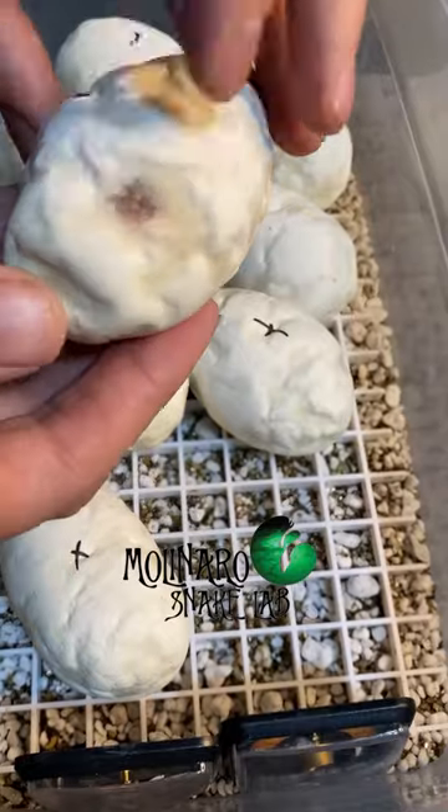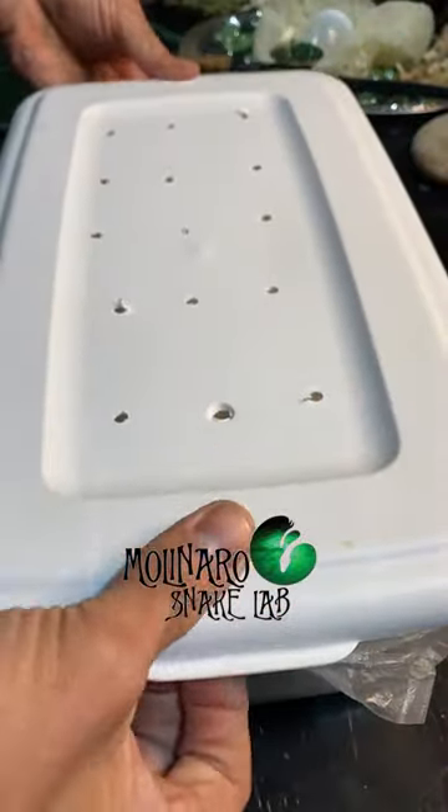We're about 30 days away from these snakes hatching. Most of the snakes' organs and features are already developed. They just need a few more weeks to grow and to develop the skills to survive.